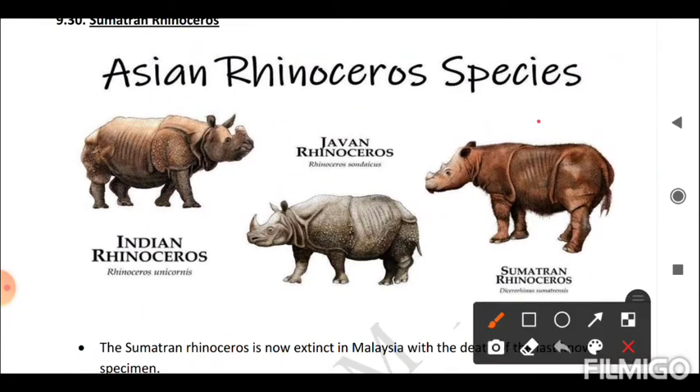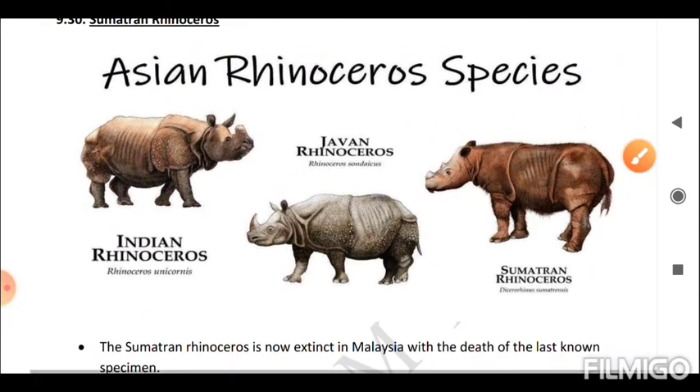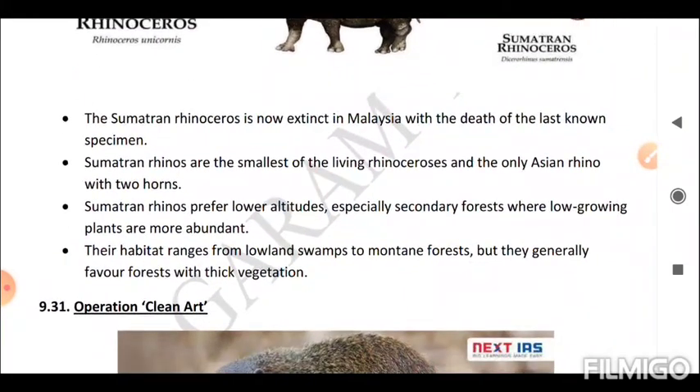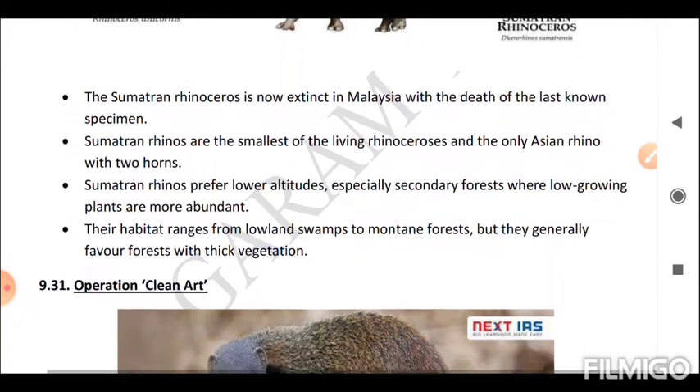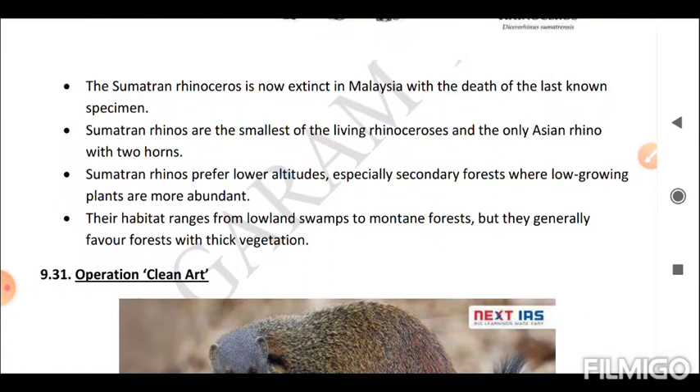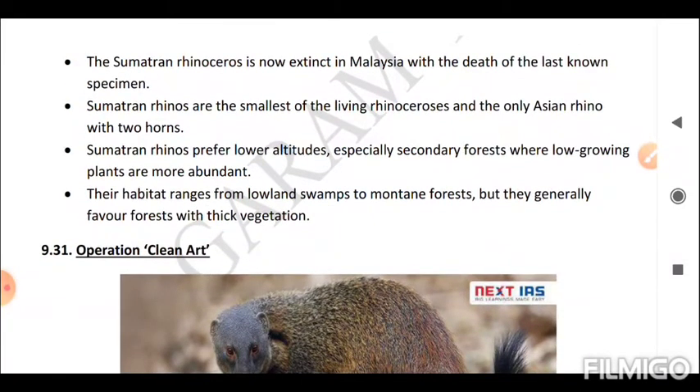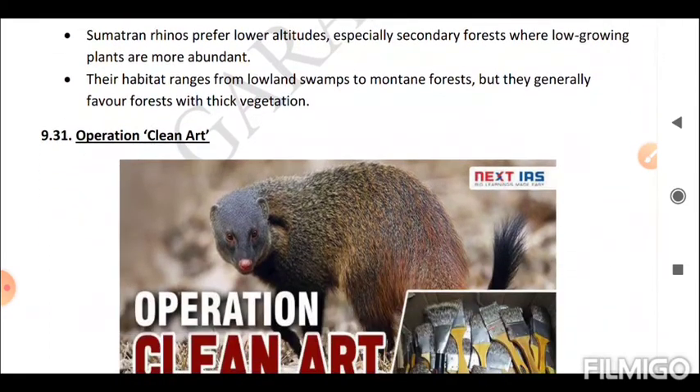Next is the Sumatran Rhinoceros. The Sumatran rhinoceros is now extinct in Malaysia with the death of the last known specimen. Sumatran rhinos are the smallest of the living rhinoceros species and the only Asian rhino with two horns. They prefer lower altitudes, especially secondary forests where low-growing plants are more evident. Their habitat ranges from lowland swamps to mountain forests, but they generally favor forests with thick vegetation.